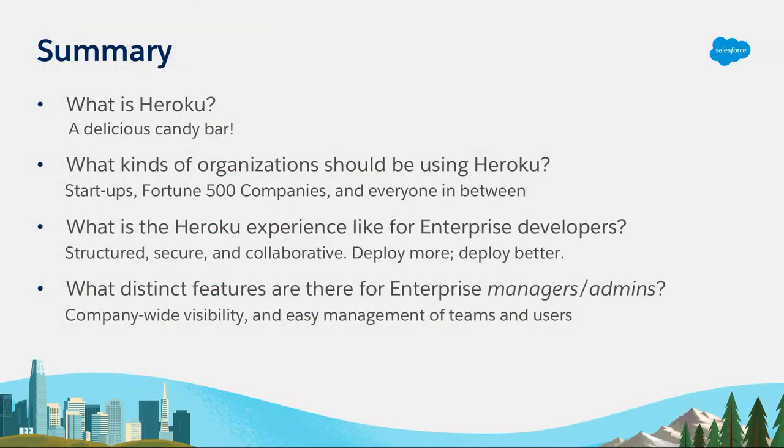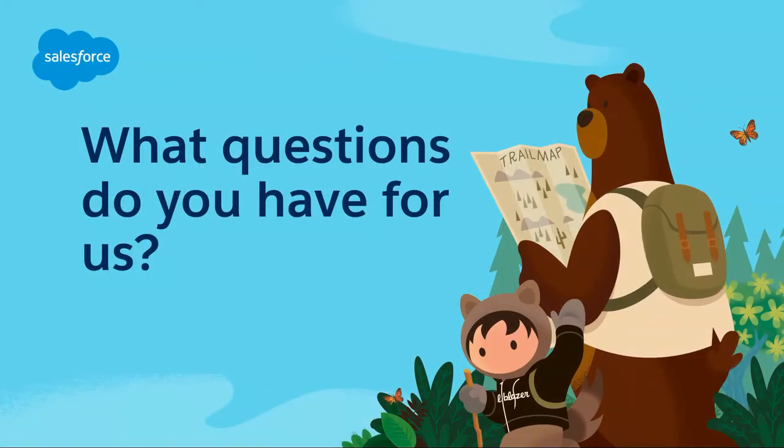To summarize: we talked about what Heroku is — hopefully most of you have moved from a one to a two or three, it's no longer a candy bar. We talked about the type of organizations that should be using Heroku — it's no longer just for startups, you don't have to go to another platform if your team starts to grow. Jesse went over the experience as a developer in an enterprise environment, and I went over features available if you are a manager or admin within an enterprise company. We're now going to open to questions.